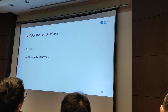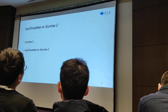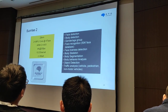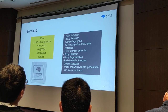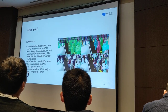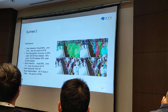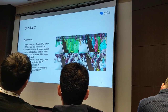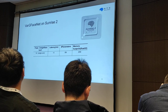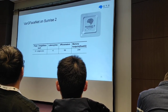Now we will introduce the performance of VibFaceNet on the second generation of Sunrise. The second generation of Sunrise supports multiple computer vision tasks, such as face-related tasks and audio-related tasks. Some data and demos of the second generation of Sunrise are shown on the screen.